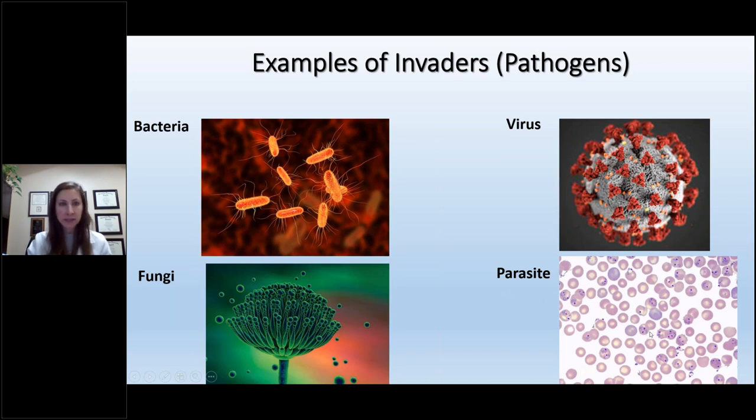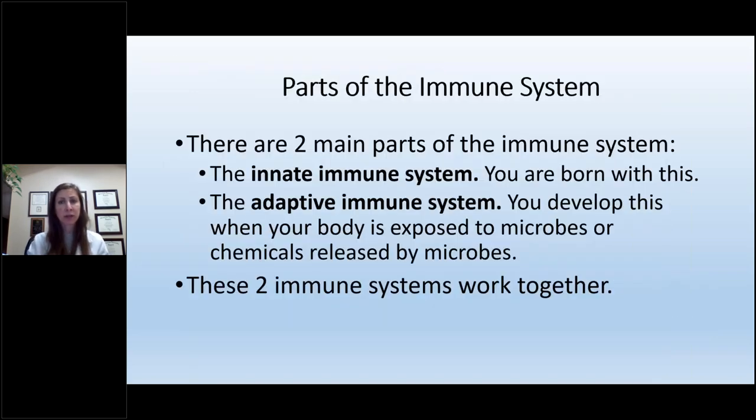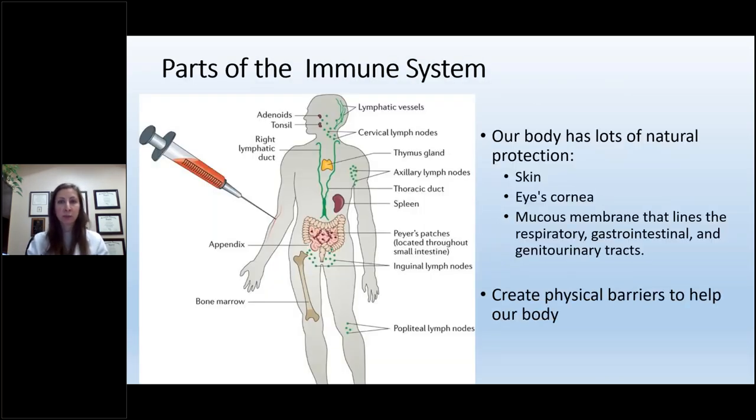The truth is we are under attack every day. We go to the park, walk our dog, play with our grandchildren — bacteria and fungi are everywhere, and our immune system is constantly at work protecting us. There are two main parts of the immune system: the innate immune system, which you're born with, and the adaptive immune system, which you develop over time as your body is exposed to microbes. The innate immune system gives us natural protection — skin, the cornea of the eye, and mucous membranes are all layers of protection.